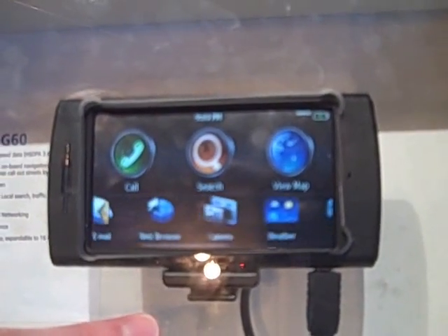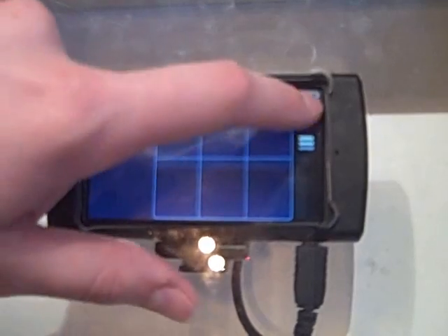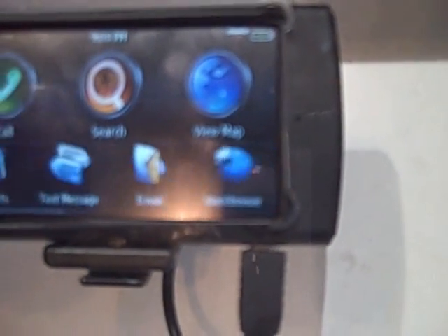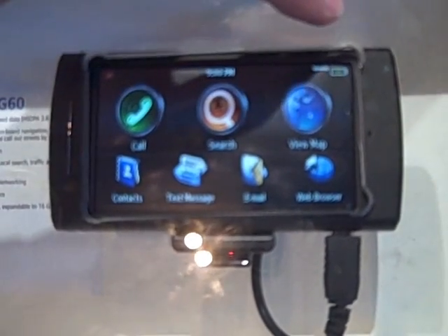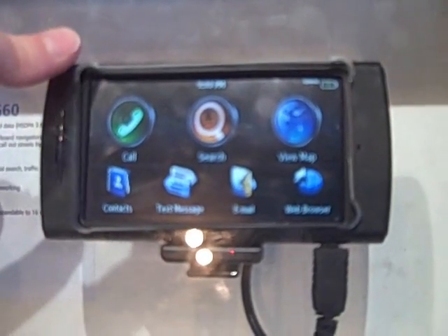It also has weather and white pages. This is a Linux-based system, which means you can add more memory to it. There's a microSD card slot at the top so you can add extra memory. It's a very, very stable system.